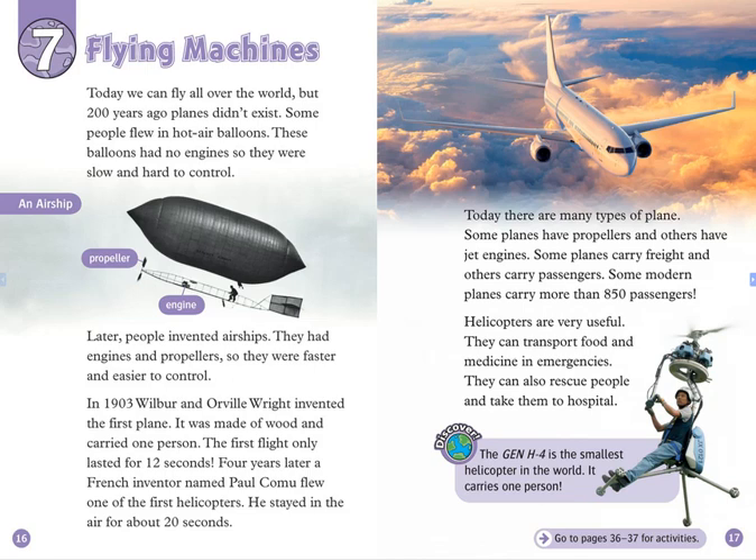Later, people invented airships. They had engines and propellers, so they were faster and easier to control. In 1903, Wilbur and Orville Wright invented the first plane. It was made of wood and carried one person. The first flight only lasted for 12 seconds.